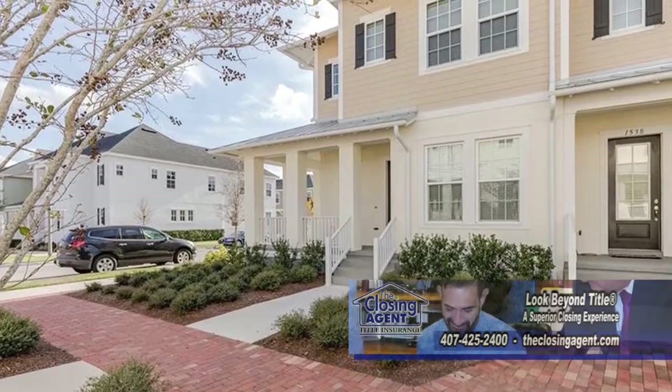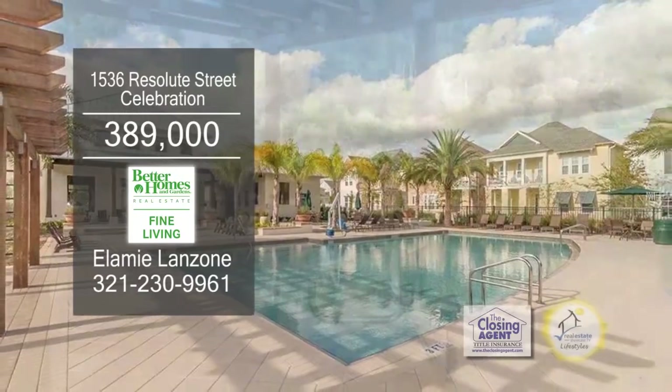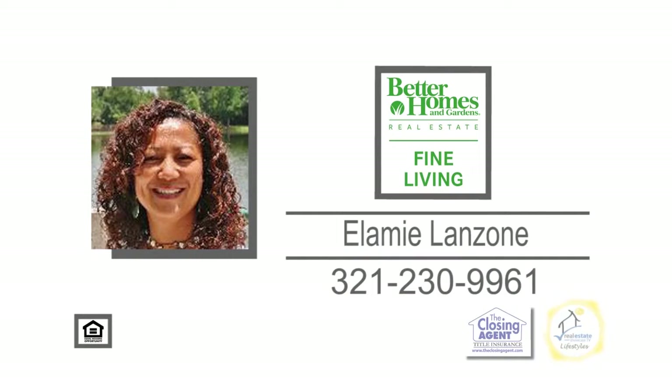This model is one of the larger townhome floor plans in the exclusive Spring Lake community. The community offers five pools, parks, playgrounds, and over 26 miles of trails. For a private showing, contact Elamey Landzone.